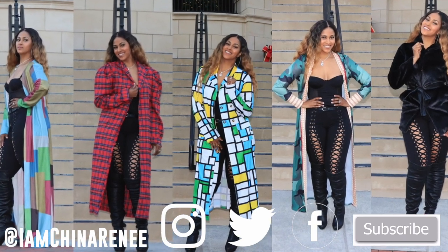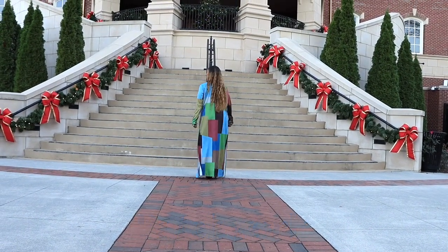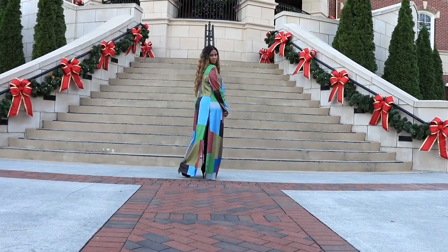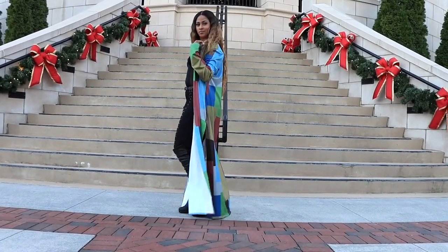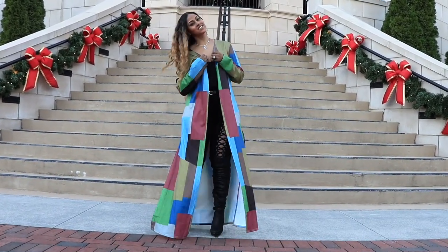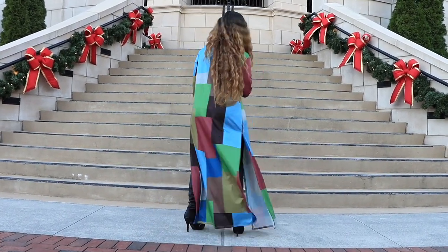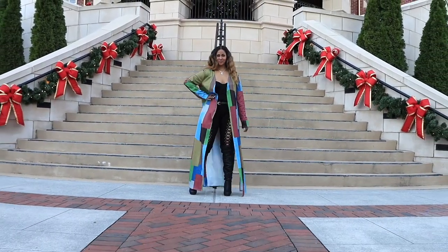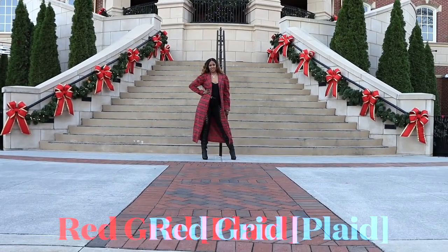Welcome to my channel, I am China Renee and this is going to be a quick outerwear lookbook. The first look is this multi-color patchwork duster in a size medium. I really love this look — even though it's a little thin, it's still super cute. There will be links for all of these items as well as a discount code, which is couture10.